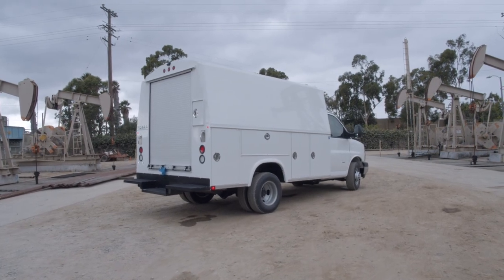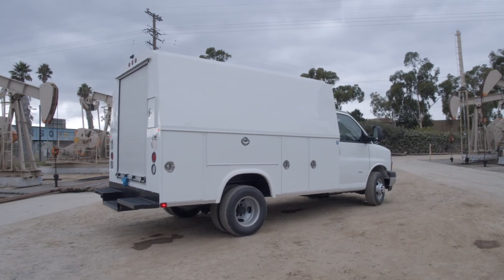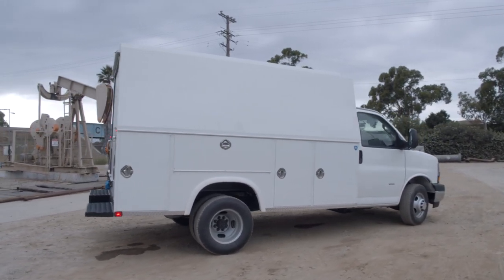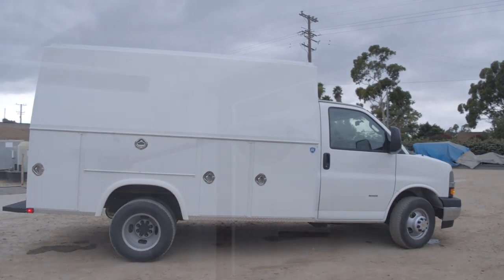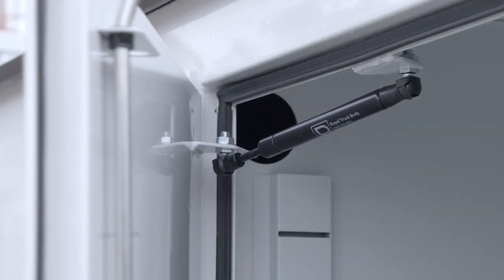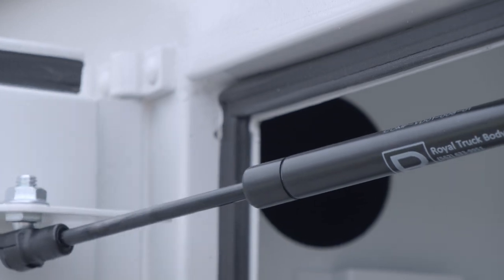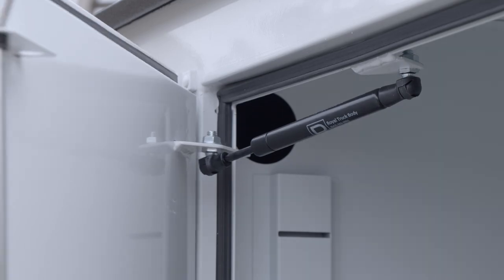Royal's multi-step paint process provides more complete protection. Total overall coverage before door pockets and other hardware are added ensures a durable, smooth, and weather-resistant finish. The Royal enclosed service body utilizes gas spring shocks on all vertical doors, and these heavy-duty shocks are designed to handle years of use in any weather while providing continued smooth operation.